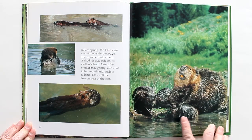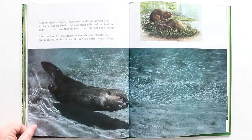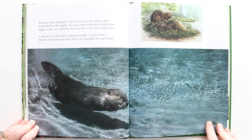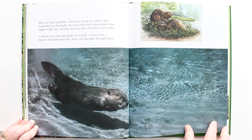There, all the beavers rest in the sun — they like the warmth. Beavers often sunbathe and may lie down almost like sunbathers at the beach. But soon their tails and webbed feet begin to dry out, and they dive into the water for a cool swim. A beaver has clear lids under its eyelids. Underwater, a beaver closes the clear lids and can see right through them — so it can see underwater.